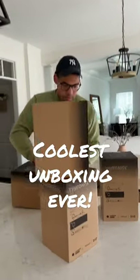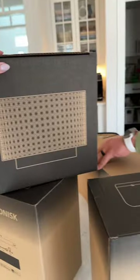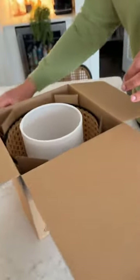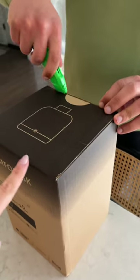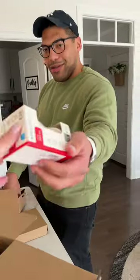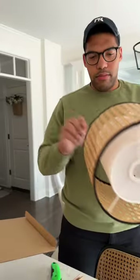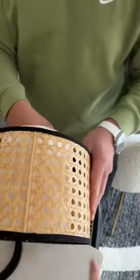My husband just got a package in the mail — the ultimate marital compromise. These are from IKEA: speaker lamps that work with Sonos. They're super aesthetic and cute. The base is a speaker and the shade is a normal cute shade. It even comes with a light bulb. That lamp shade is so cute, and he doesn't even love rattan — clearly I do.